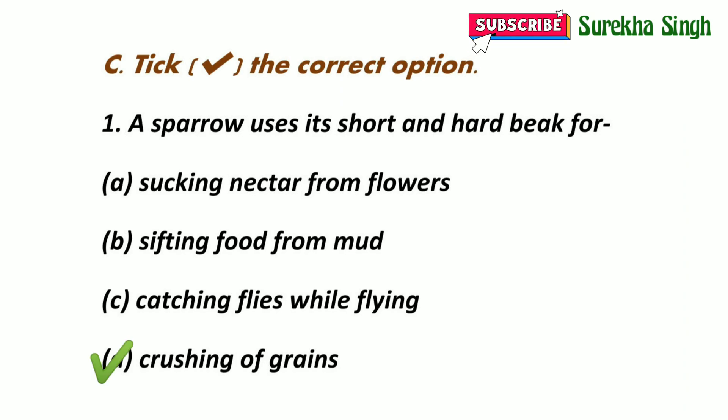A sparrow uses its short and hard beak for crushing grains and making them soft before eating.